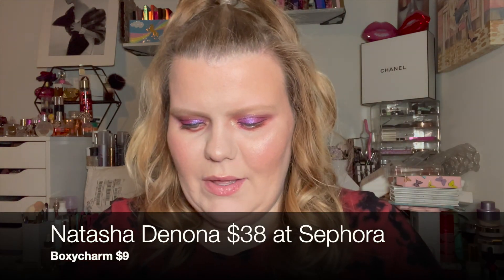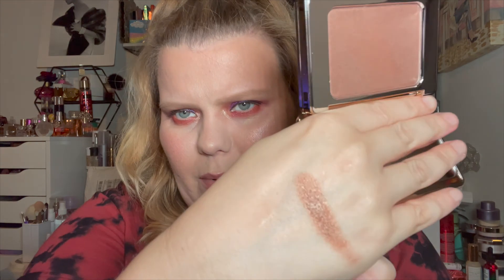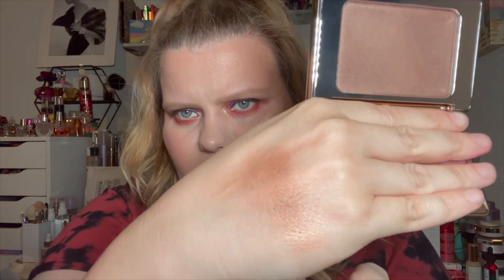Another item I grabbed without fully reading was also Natasha Denona — the All Over Glow Face and Shimmer in the shade Dark. At first I thought it was a bronzer, but it's actually a highlighter, and the shade Dark is obviously too dark for me as a highlighter. But look at that glow — it's so pretty! I think it'd be beautiful as an eyeshadow or as a topper, lightly buffed out. Again, like eight or nine dollars.